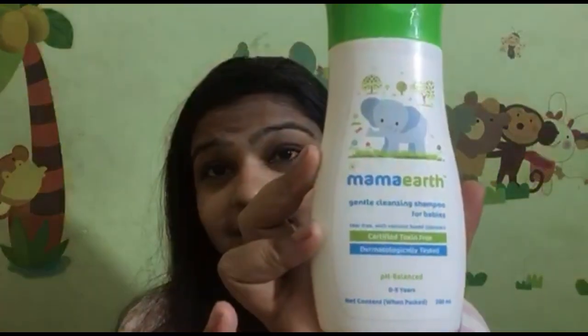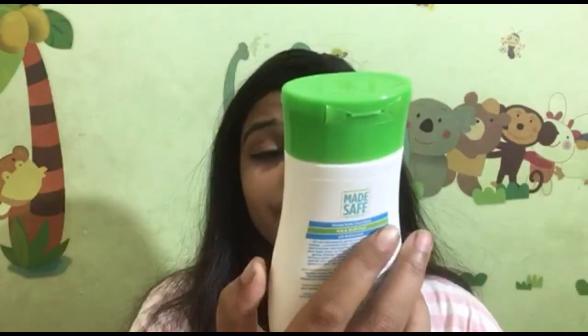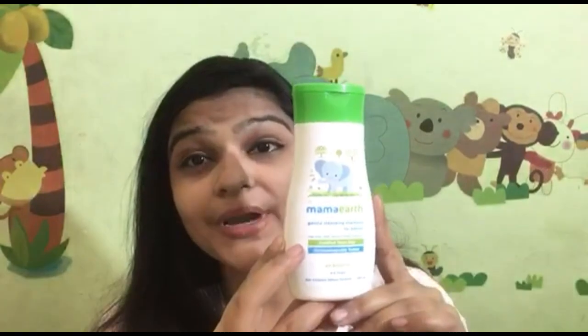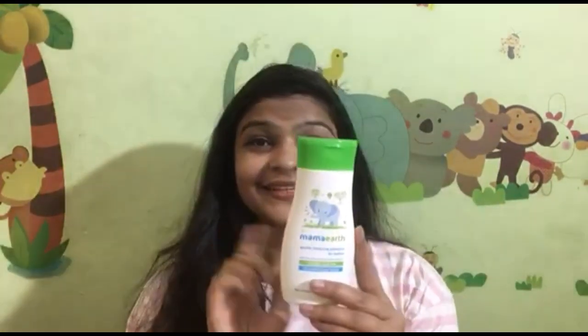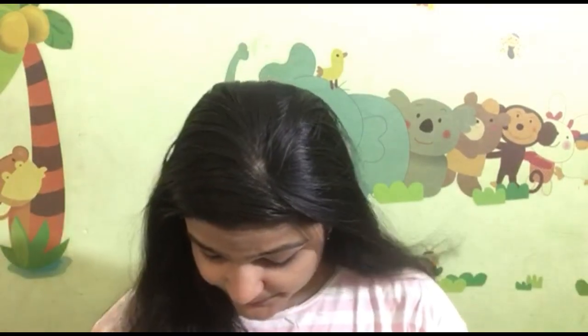Now we are going to our fourth product. This is Mama Earth Gentle Cleansing Shampoo for Babies — you can see it has a cute elephant on it. This product is pH balanced and suitable for 0 to 5 years of children. The quantity is 200ml and the price is $1.99.